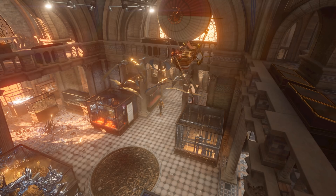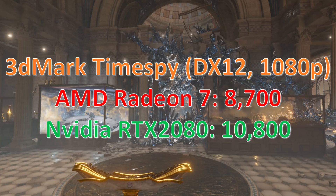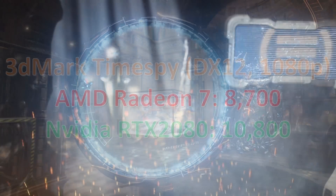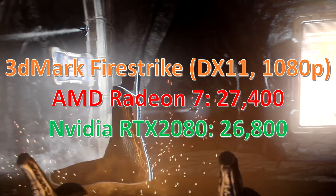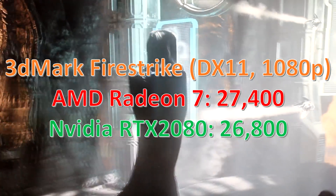Starting with Time Spy, you can see that the Radeon 7 doesn't do too good — this is a DirectX 12 benchmark and it's struggling a little bit there. Moving over to the Firestrike numbers, at 1080p you can see it's doing a really good job — it's actually beating the RTX 2080. Remember, this is the Asus Dual model.